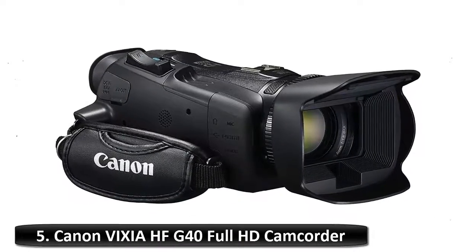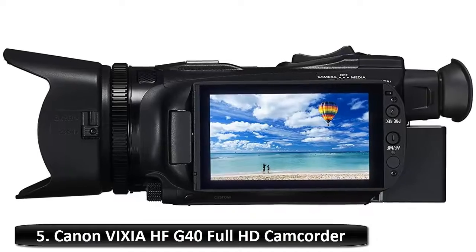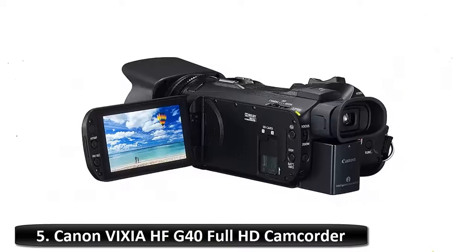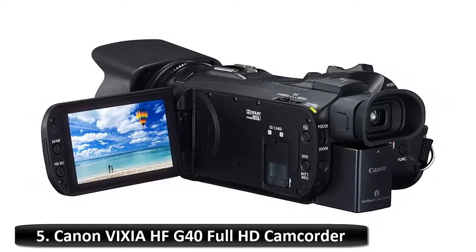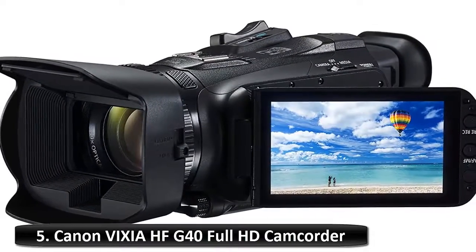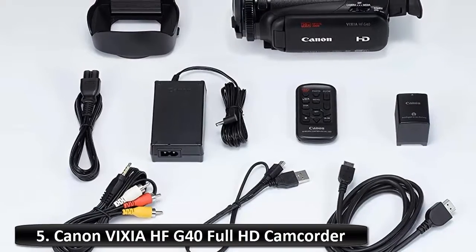Number 5: Canon Vixia HF G40 Full HD Camcorder. Compact, capable and easy to use, Canon's Vixia HF G40 camcorder provides sharp full HD video in virtually every lighting situation, thanks to its genuine Canon 20x high definition optical zoom lens and highly sensitive HD CMOS Pro image sensor with improved low light performance. A Digic DV4 image processor speeds up operation and enables the lens's image stabilization for clear images, even when shooting handheld. A 3.5-inch touch-capacitive screen and a tiltable electronic viewfinder allow fluid use in numerous situations.